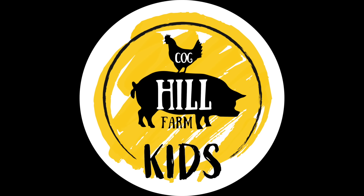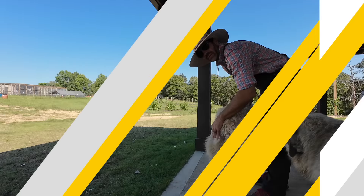Hey my little farmers, this is farmer Jason over here at Cog Hill Farm and I need your help today. I need you to help me feed all the animals here on the farm. So come on, let's go.